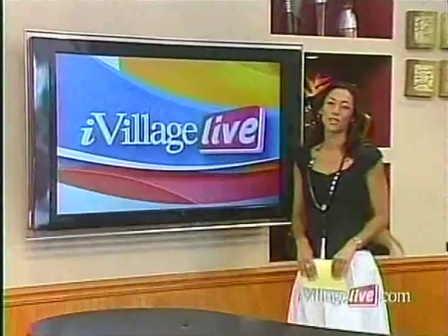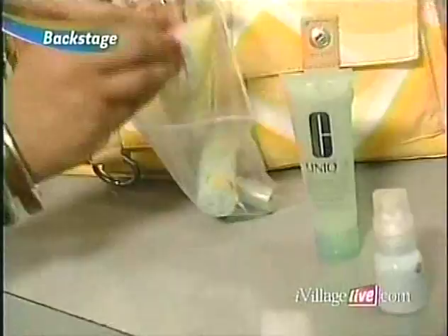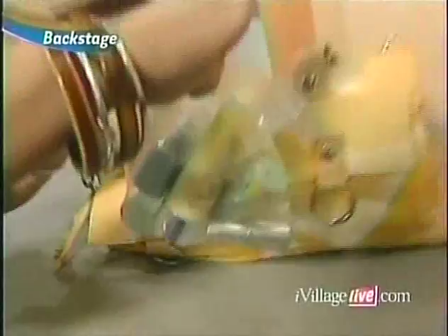Hello and welcome to iVillage Live. We're getting through the airport with your makeup essentials. We've got the foolproof plan to help you breeze through security beautifully. You're watching iVillage Live.